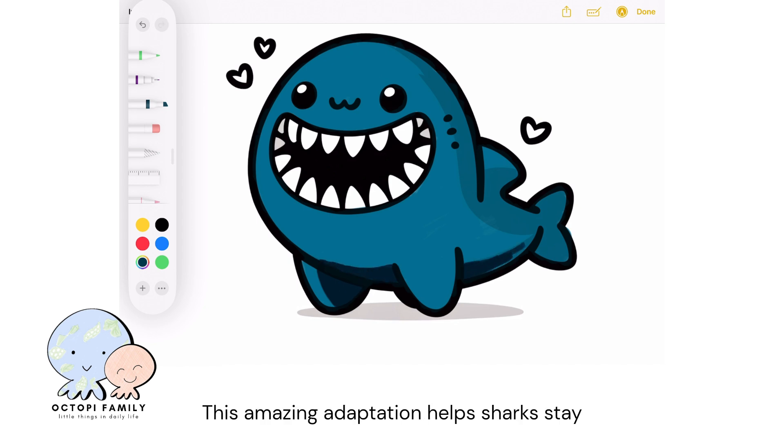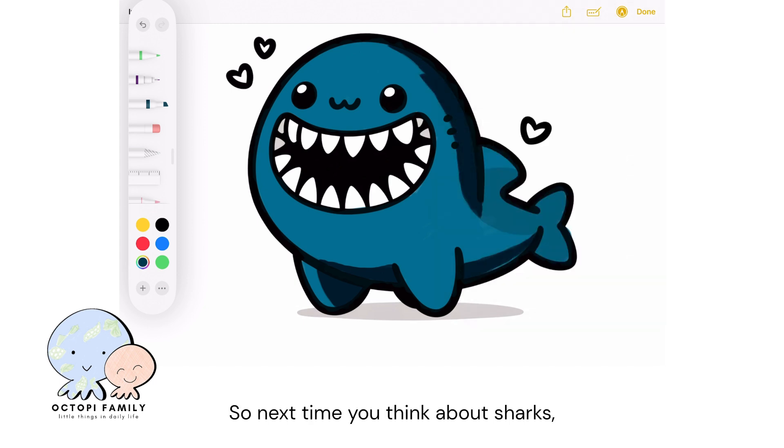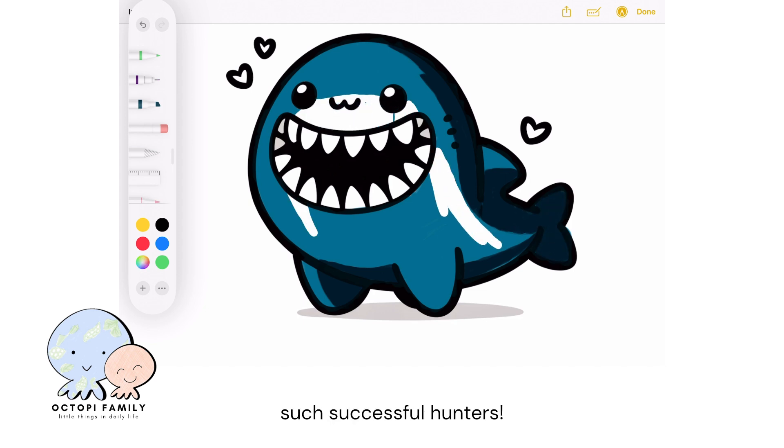This amazing adaptation helps sharks stay effective predators in the ocean. So next time you think about sharks, remember that their multiple rows of teeth are a crucial part of what makes them such successful hunters.